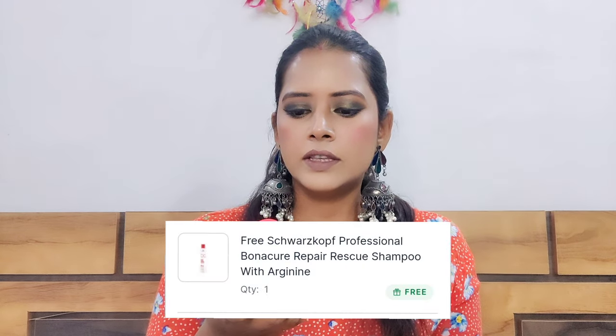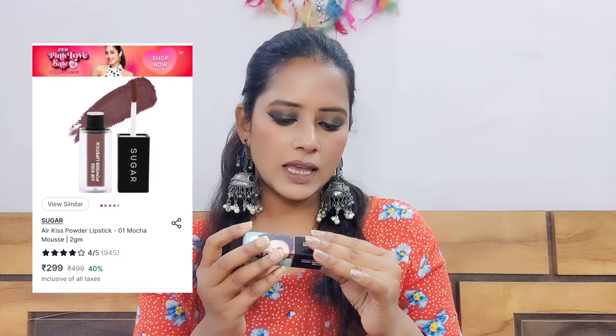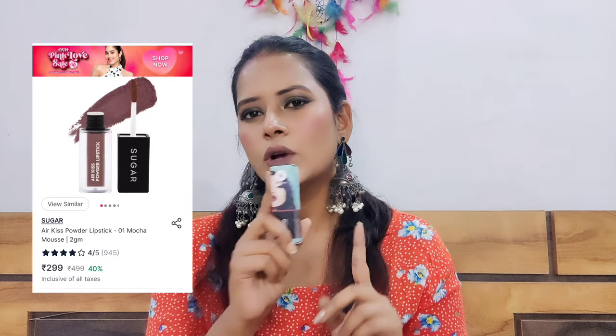There is also a shampoo — the price for this one is Rs. 450, and this came as a free product. Next, moving on to the next brand — I am now obsessed with this lipstick. This is the Sugar Air Kiss Powder Lipstick in shade 01 Mocha Mousse. It is very good — powder to liquid form.